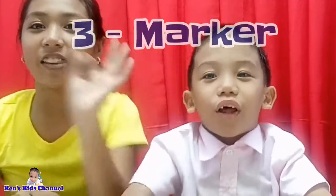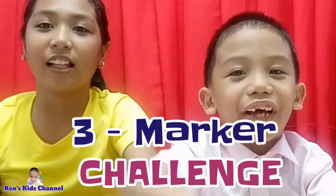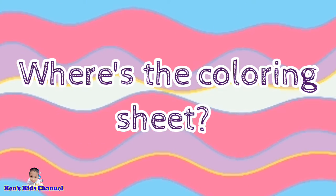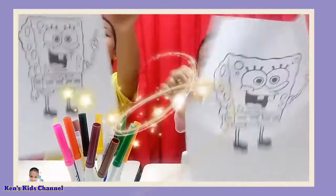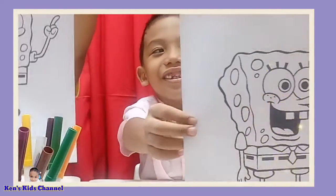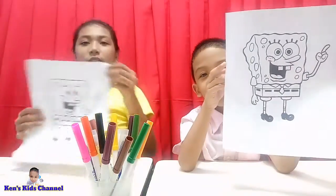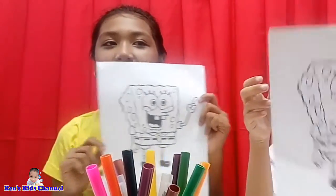What are you going to do today, kids? We're going to do the 3 Marker Challenge Round 2! Because we haven't done it before, right? But where is the coloring sheet? Tadaaa! Oh, it's SpongeBob! I am SpongeBob because I'm wearing a yellow shirt.